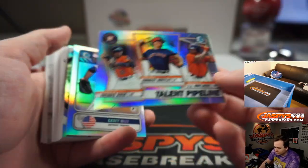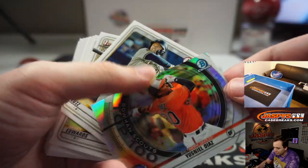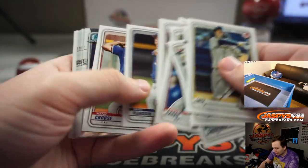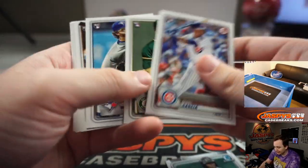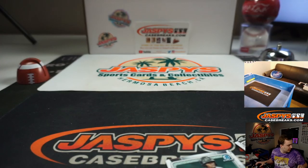We got a Pipeline Triple — Astros — Casey Mize for the Tigers, using LD as for the Orioles. So nothing crazy in this pack. Louis Robert Chrome — that's nice. That's it for the pack break, but now for the main reason why people join this.